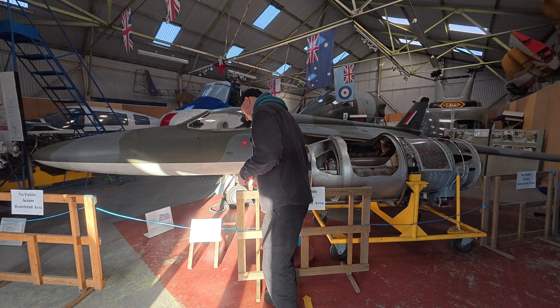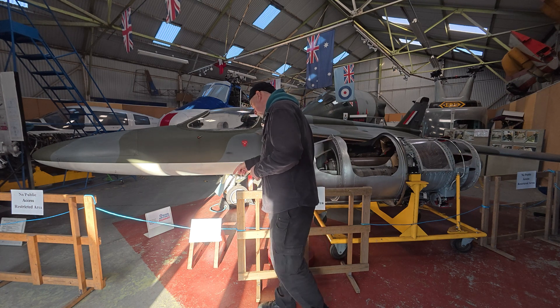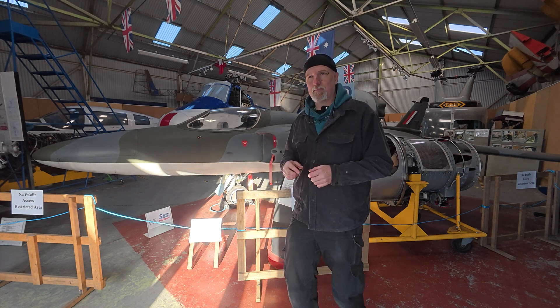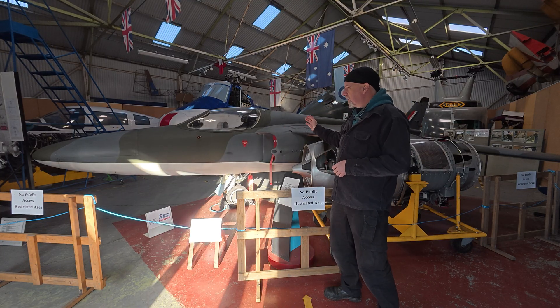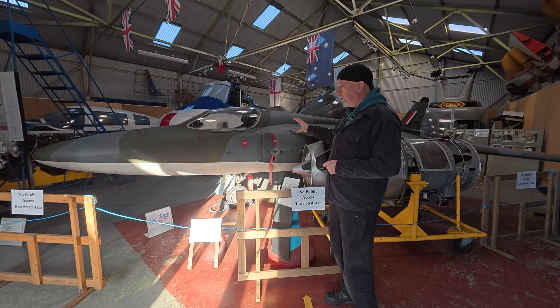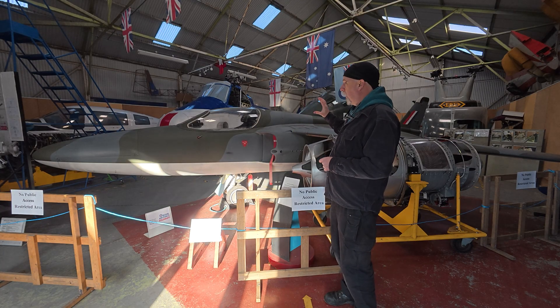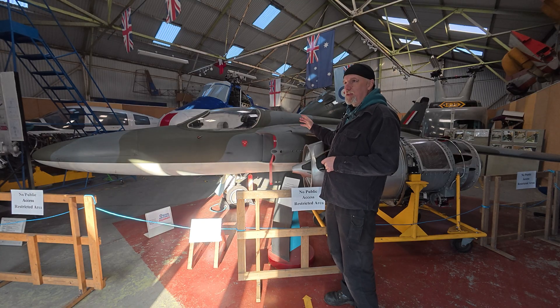So I could just read the sign: 12 three-inch rockets, two 500 pound bombs, or two 30 mil Aden cannons. But the idea was this thing was supposed to be a lightweight little aircraft that you could use in a ground attack role for ground support, but it was really lightweight so you could deploy it quickly and run it on a very simple maintenance budget.